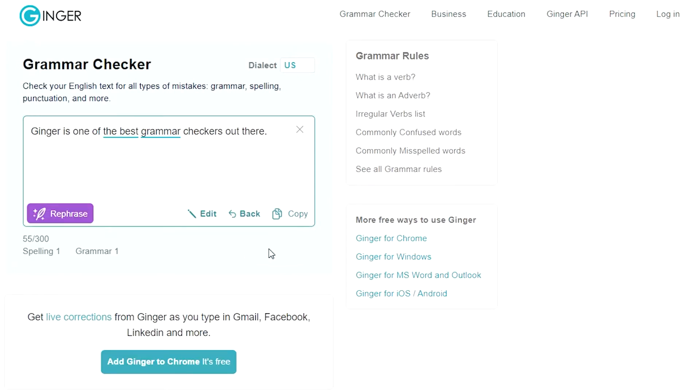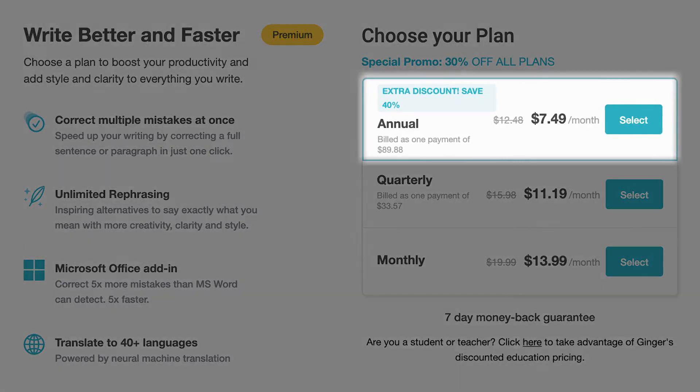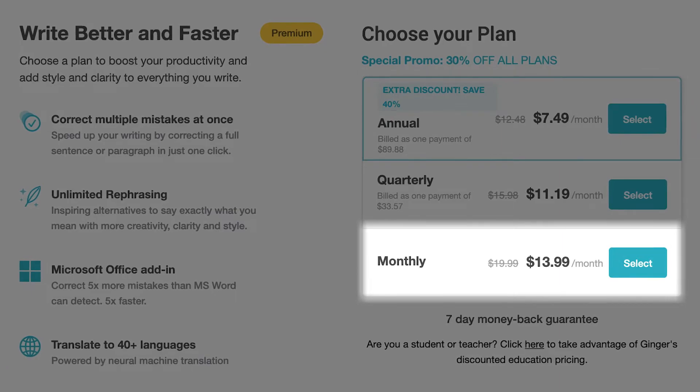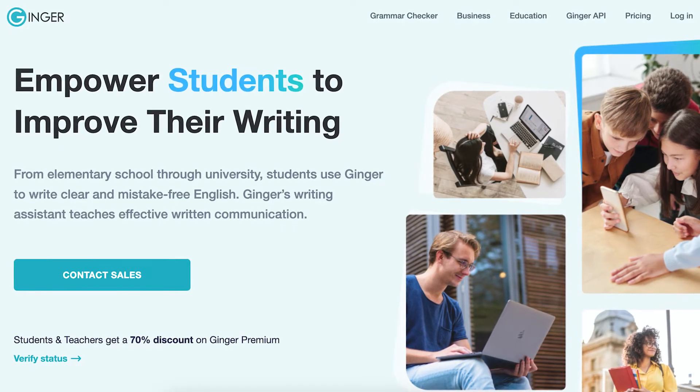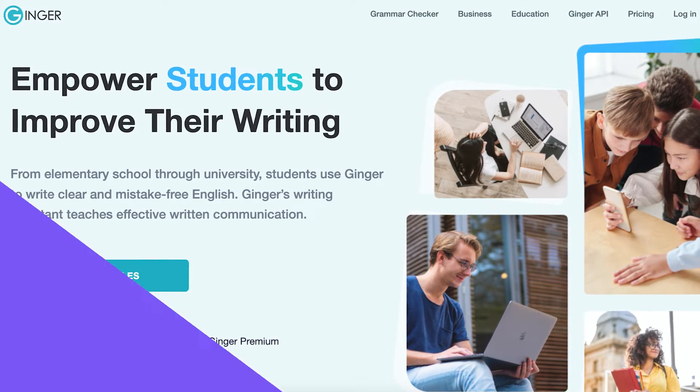It doesn't have the best reporting and it doesn't catch as many mistakes as Grammarly or ProWritingAid does. In terms of cost, at the time of this video, the premium plan costs around $13 per month when billed annually, or around $20 if you go for the monthly subscription. Not only do they have a 7-day money-back guarantee, but Ginger also gives a 70% discount for students and teachers.